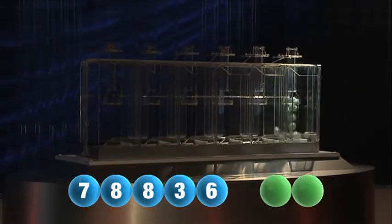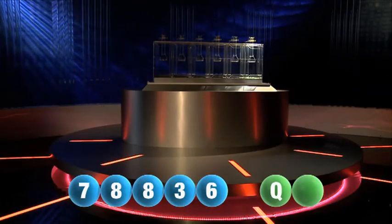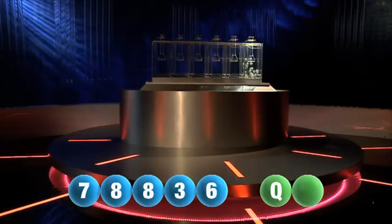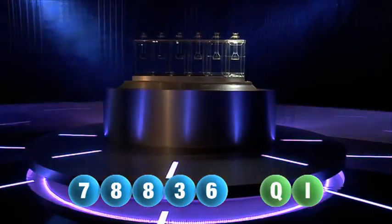And we're now ready for the two letters. The first letter is Q. We are now ready for the second and final letter that will complete today's winning combination, and the final letter for tonight's draw is I.